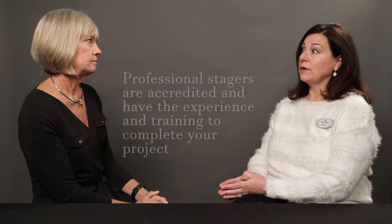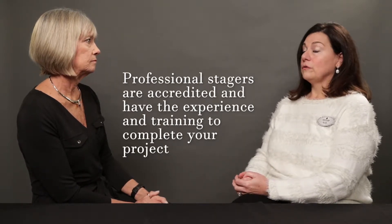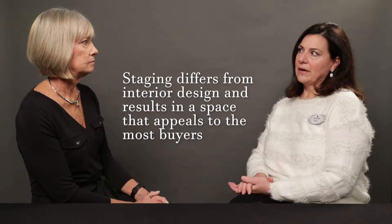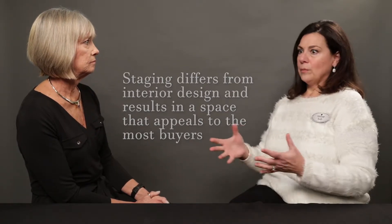That is key in this business. Professional home stagers are accredited — they're trained, they go through certain schooling and continuing education, so they understand space management and design and how to place furnishings. It is different than actual interior design because we are trying to attract the widest range of buyers, creating an open floor plan and a lifestyle that's not necessarily the way people live — it's the way they'd like to live. Absolutely.